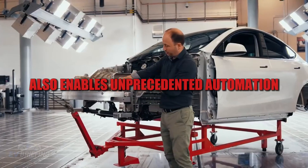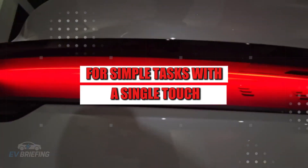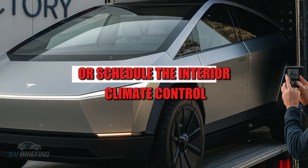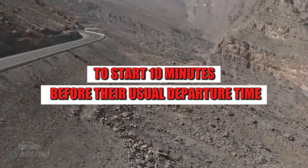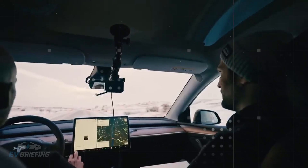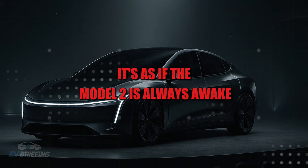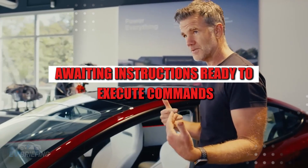This level of integration also enables unprecedented automation for simple tasks. With a single touch, the car owner can open the trunk to receive a delivery without leaving the couch, or schedule the interior climate control to start 10 minutes before their usual departure time — all without even touching the door handle. The feeling when using these functions is precisely that of dealing with something more than just a car. It's as if the Model 2 is always awake, awaiting instructions, ready to execute commands like a virtual assistant on four wheels.